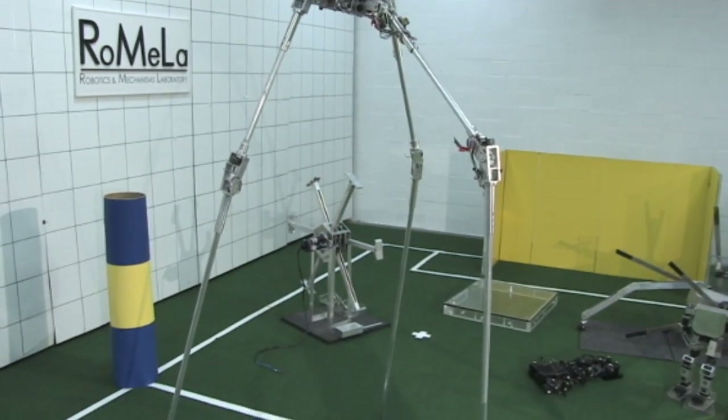In our lab, ROMELA, we work on many really exciting projects. For example, the superstar robot is one of our miniature autonomous humanoid robots called DARWIN.